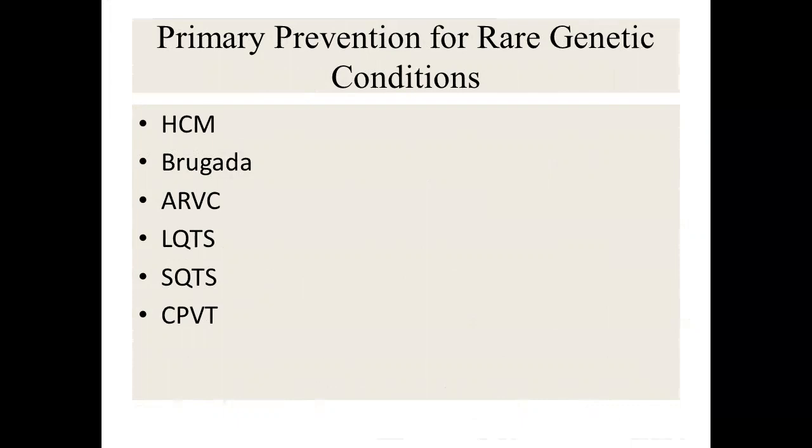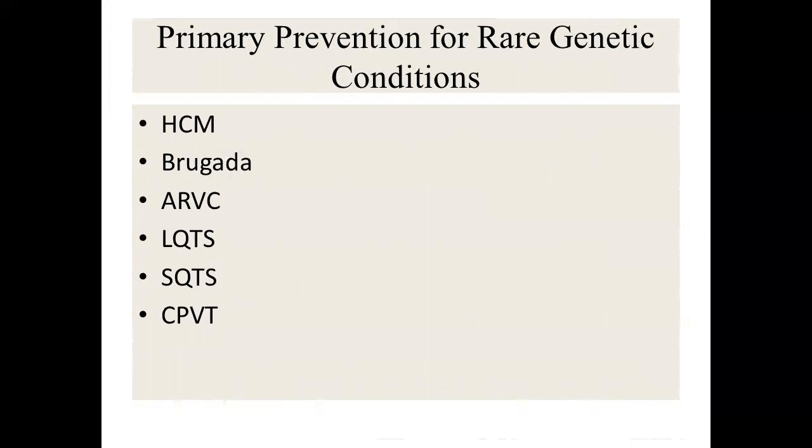Moving to primary prevention for rare genetic conditions — HOCM update. The traditional HOCM risk factors include non-sustained VT, wall thickness greater than three centimeters, family history of sudden death, unexplained syncope, and abnormal blood pressure drop during exercise. Newer factors include apical aneurysm, myocardial fibrosis, and multiple gene mutations. A limitation of the traditional approach is binary cutoffs — wall thickness at three centimeters is a continuous risk factor, not binary. Also, the traditional factors were not weighted by contribution to risk.